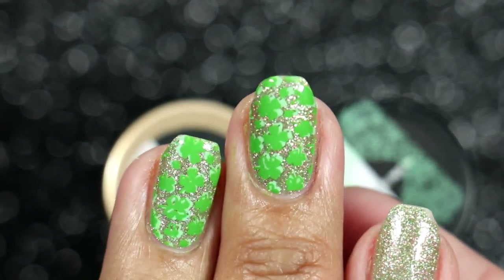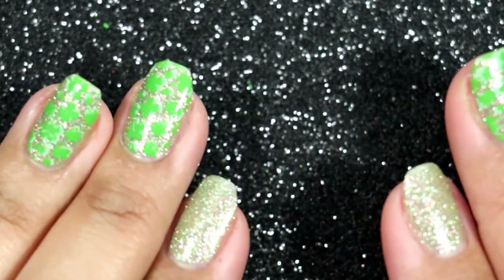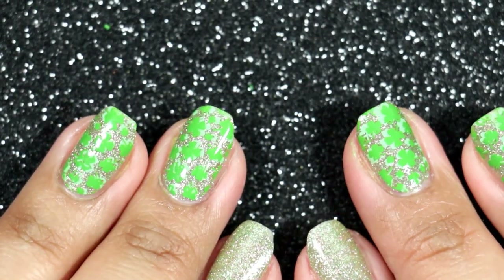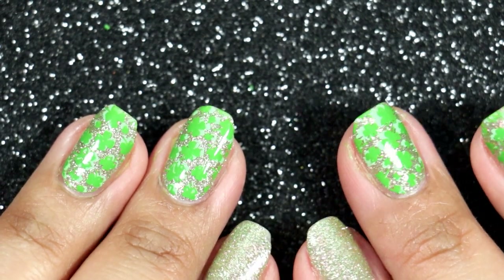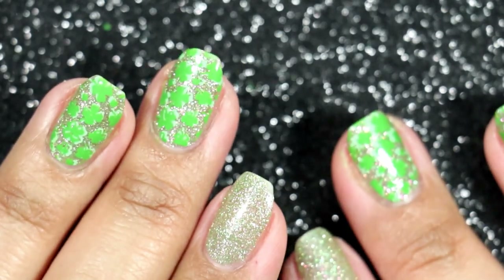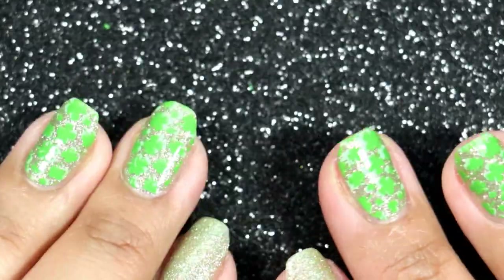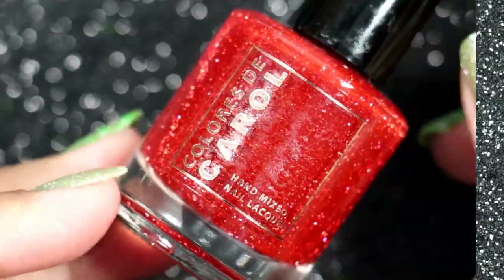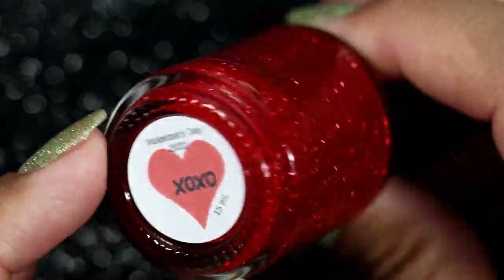I'm going to share these in no particular order. If I remember when I got the polish I'll state it, but for the most part it's been so long that I don't remember if I got these in January or February. They kind of got all clumped together. I usually try to keep them separate, but because I've been piling them on together they just got mixed up.